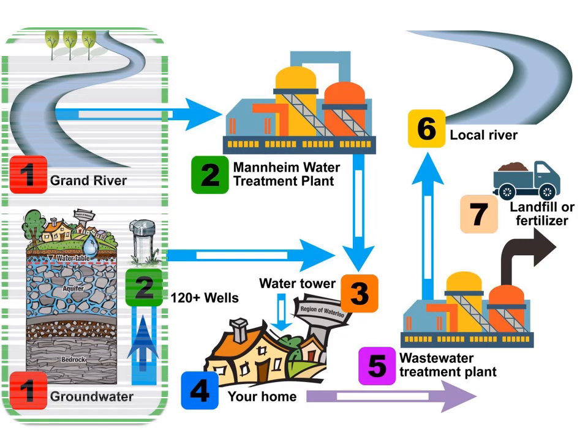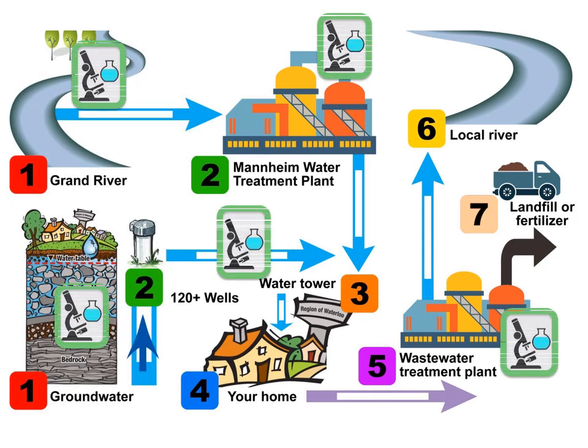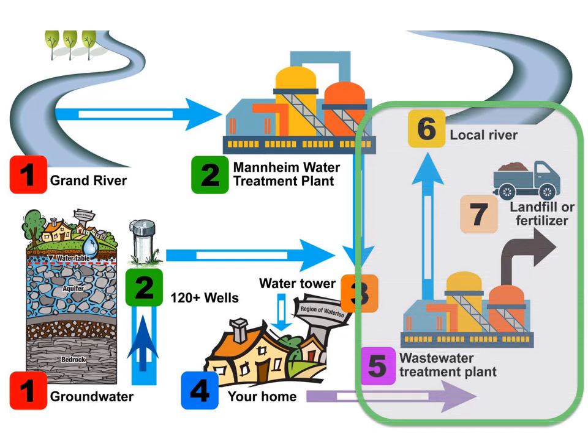The journey starts at the source. In Waterloo Region some of our drinking water comes from the Grand River, but most is groundwater. The water is collected, treated and tested, and then travels through underground pipes to your home. After you are done using it, the water goes through more underground pipes to a wastewater treatment plant where it is cleaned before returning to the local waterway.